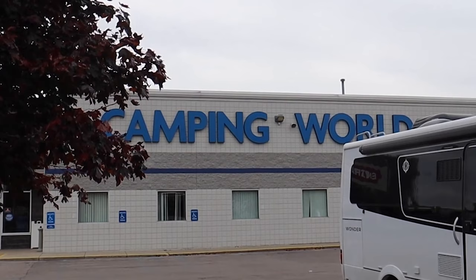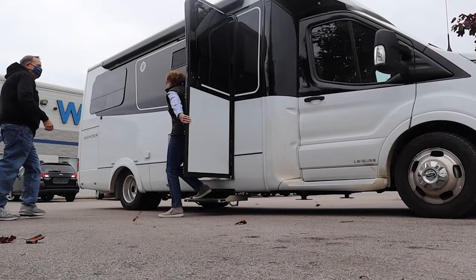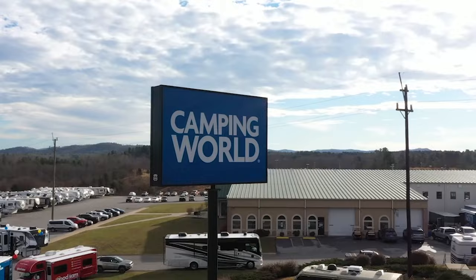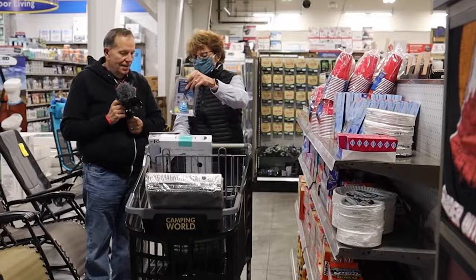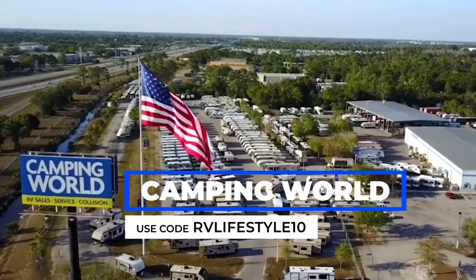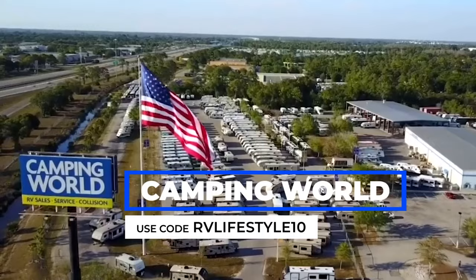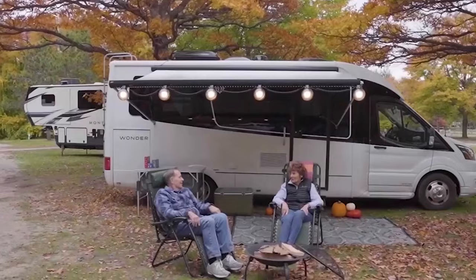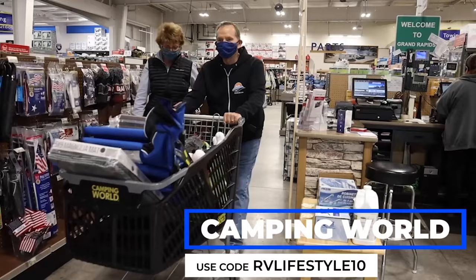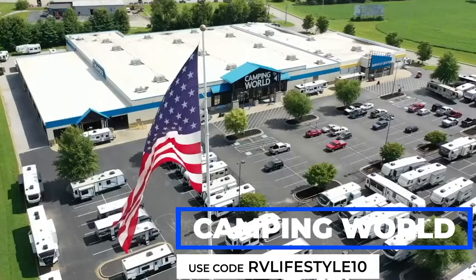When we're on a road trip, we always seem to find a way to stop at a Camping World center. There are over 225 Camping World locations across the country, and there's always one close by when we need parts and accessories for our RV. They have agreed to offer a 10% discount if you use the coupon code RVLIFESTYLE10 when you buy $99 or more in merchandise — outdoor furniture, appliances, RV extras, camping chairs, fire pits, electrical accessories, and must-have gadgets. Visit CampingWorld.com.